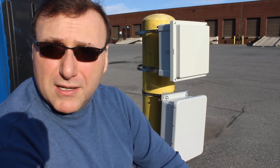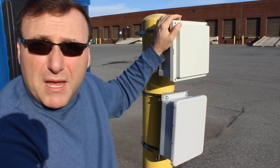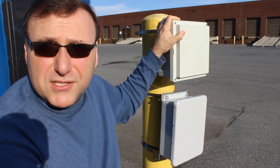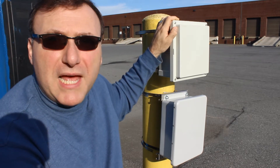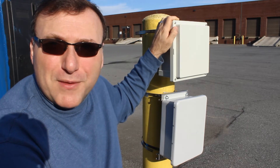We're going to check back every few months to see how the two compare in terms of weather resistance. Now, a little disclaimer: the FiBox polycarbonate enclosure was mounted earlier this year for another video that I did, so it has a little bit of a head start. We won't hold that against the fiberglass box, so we'll check back in three months and go from there.